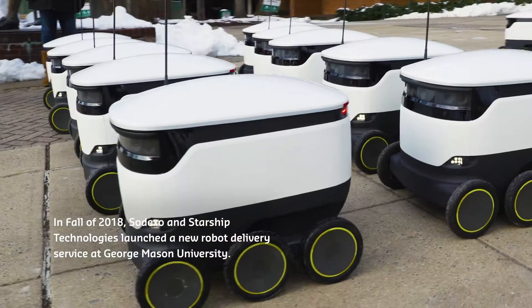Did I just step into another century? The Starship robots are the robots who deliver food on campus within minutes.